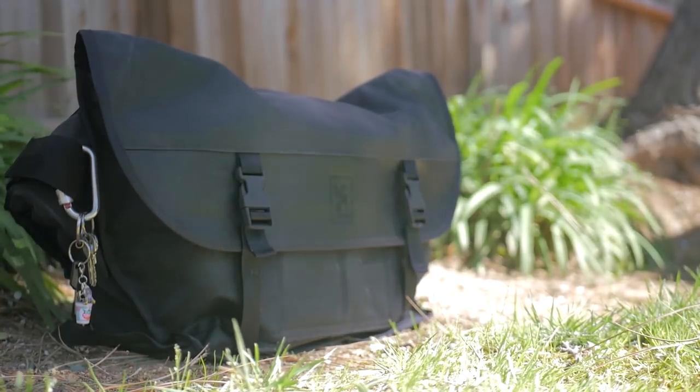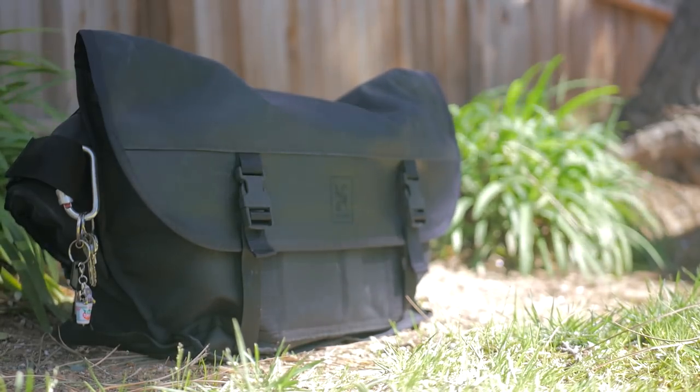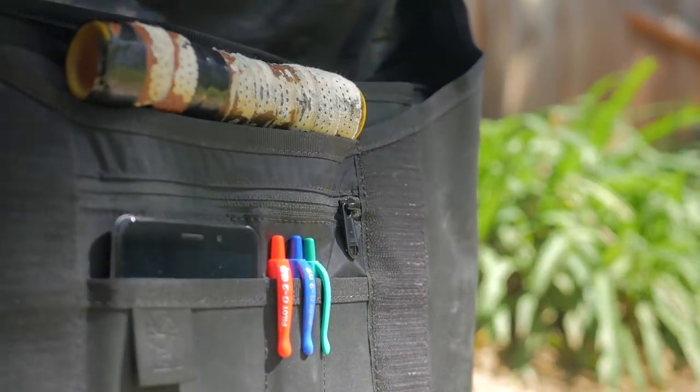We're going to be talking about a lot of stuff today, so if you want to see exactly what I use day in and day out, you can check out my gear at the links in the description at any point during this video. I am pretty particular when it comes to the stuff that I carry around with me every day, and I have a philosophy that guides what I will carry and what I won't. Basically, I'm only going to carry things that are actually useful and that I'll actually use.